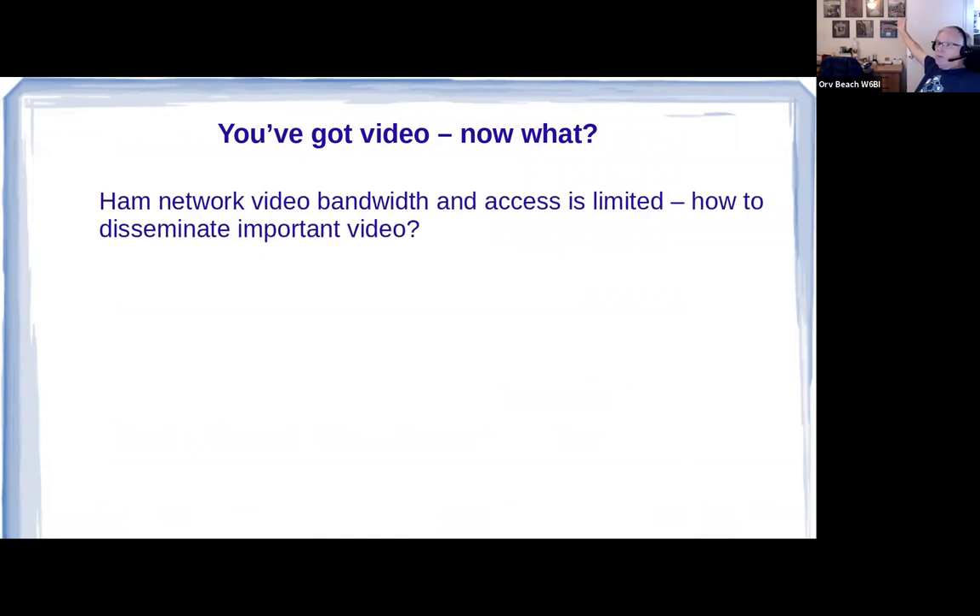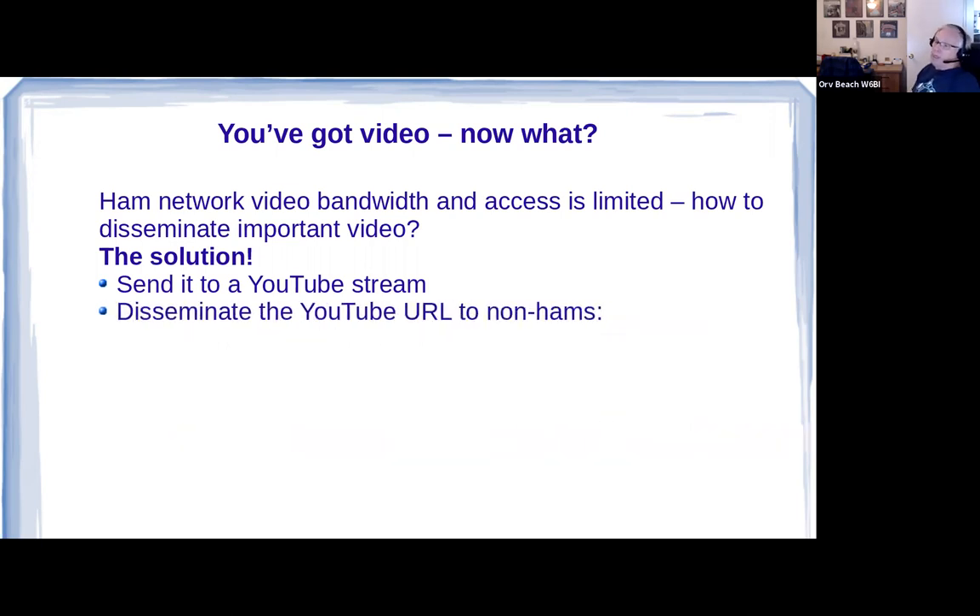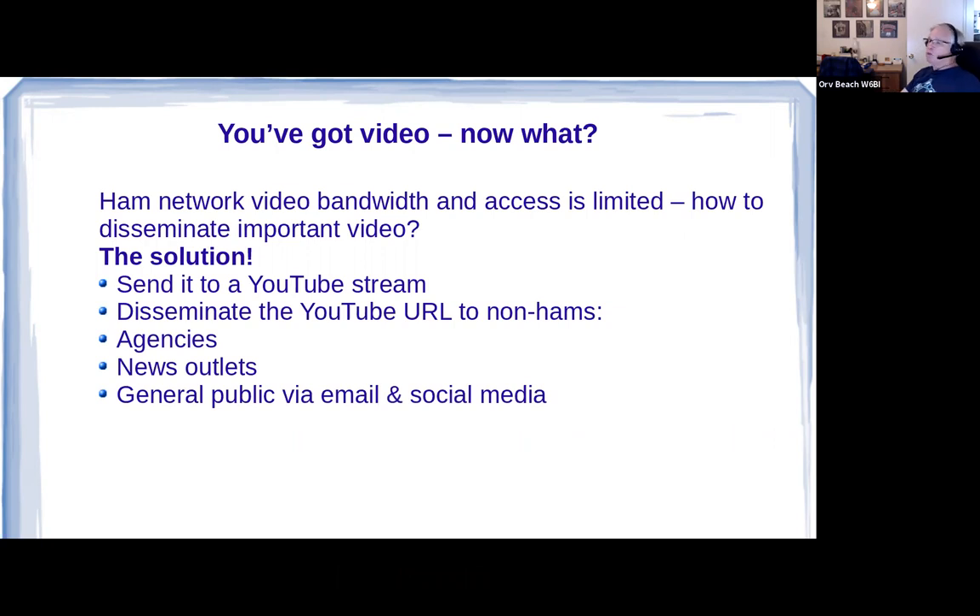So you've got this video stream — what do you do with it? It's on a ham radio network that only hams with AREDN access can get to, and with a viewer — that's not very useful. If you've got something critical going on and you've got a camera with eyes on it, how do you disseminate it? What you do is send it to a YouTube stream, then disseminate it to your non-ham friends — agencies, news outlets, the general public — via email and social media. This has worked pretty well for us.